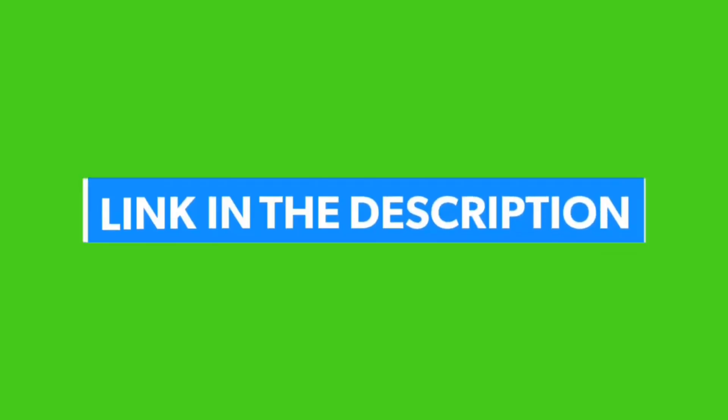Like, comment and share. Please subscribe to my channel and check the link in the description below. Thanks for watching.